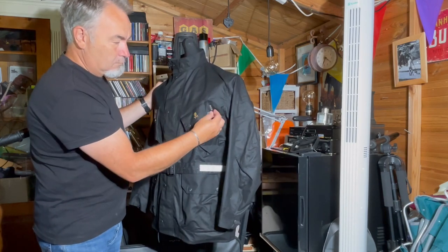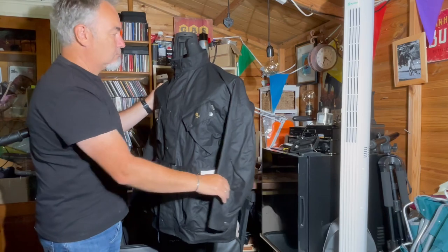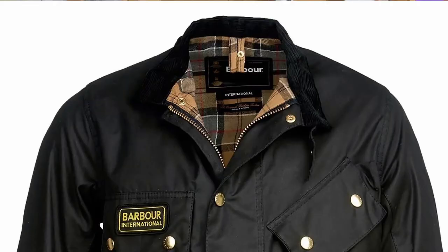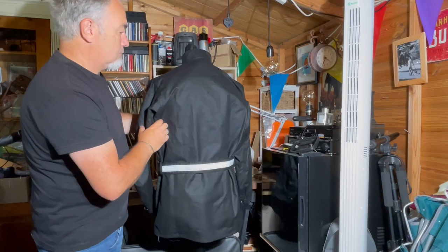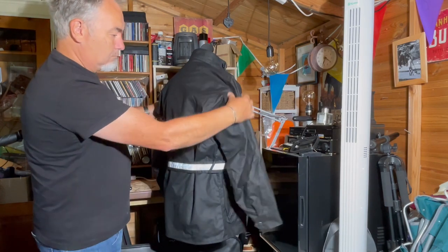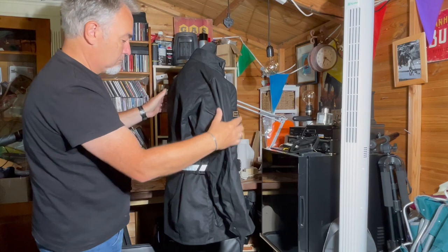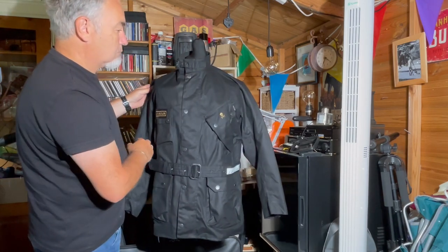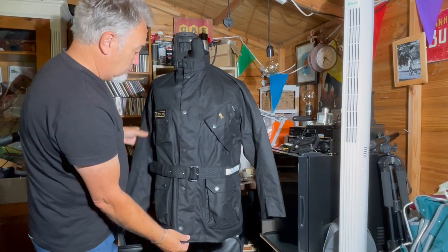There are a few subtle differences over the standard jacket. For example, the standard jacket has a check lining, while on the Jack it's black. The badging is slightly different also — there's a skull and crossbones on one side, and the collar is suede instead of cord. On the Jack, the buttons are black and the zip is silver, as opposed to a brass finish and a gold zip.